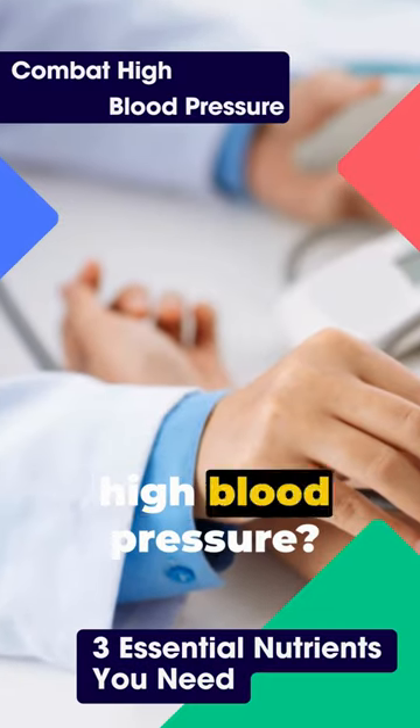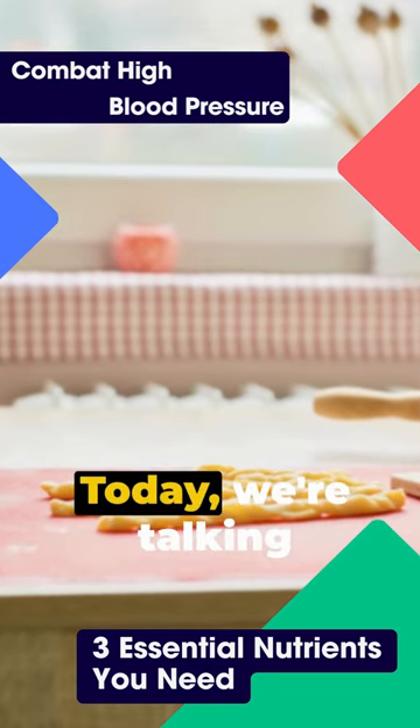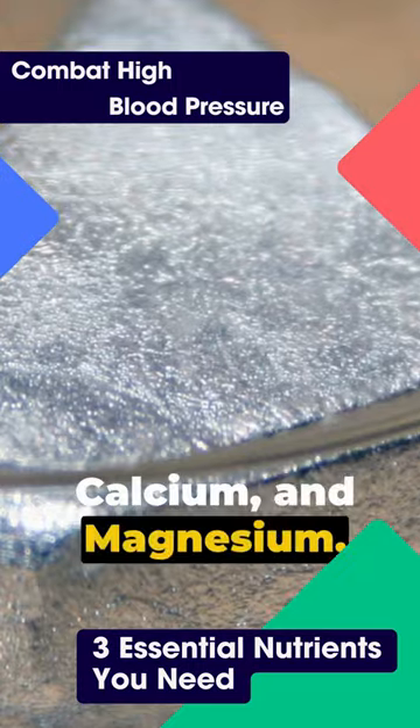Ever wondered how to naturally manage high blood pressure? Well, the answer could be sat right there in your kitchen. Today, we're talking about the three essential nutrients that your body needs to regulate blood pressure: potassium, calcium, and magnesium.